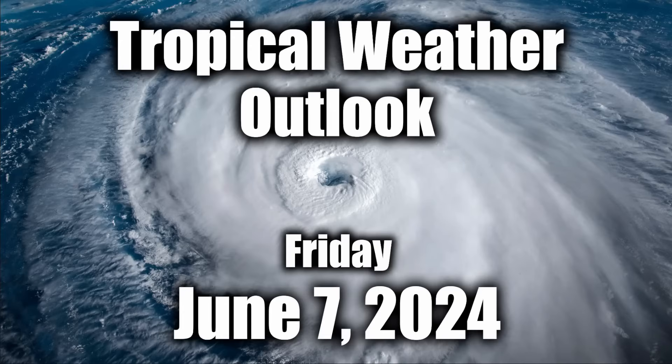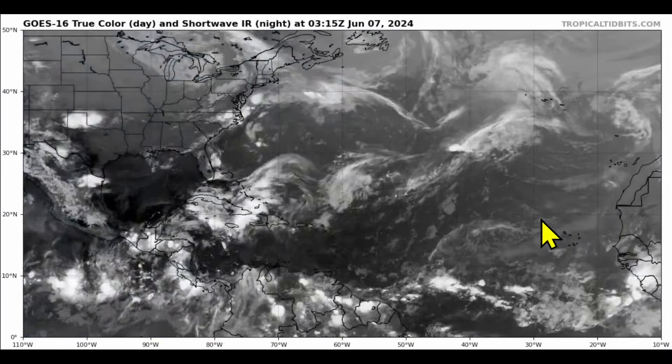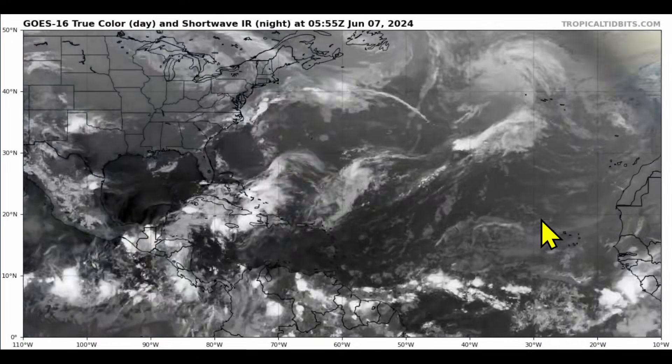Good afternoon, everybody. It's David Schlothauer here in the home weather office with another detailed tropical weather outlook for June 7th, 2024, on Friday. Looking at the latest GOES-16 true color visible satellite imagery provided by Dr. Levi Cowan at TropicalTidbits.com — link in the description below this video.